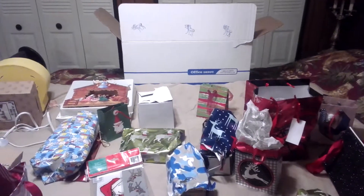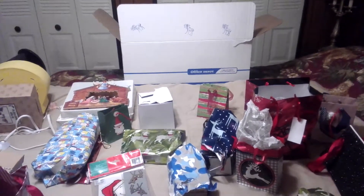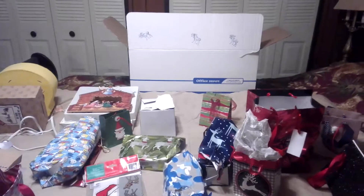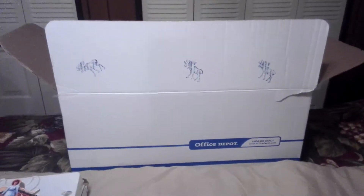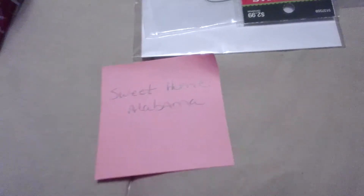Hi everyone, this is Angie and I'm going to do a thrift haul. This is actually a special thrift haul — I'm visiting for Christmas with my family and I got a huge box from Sweet Home Alabama. Check out her channel — she does a lot of thrifting like I do.